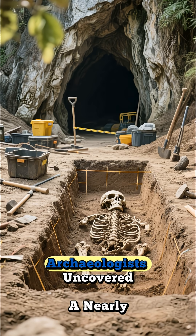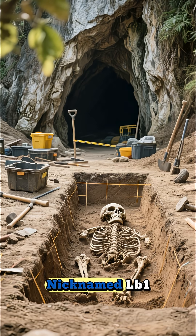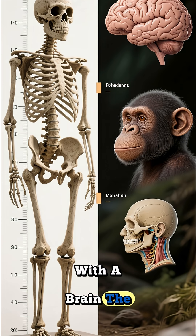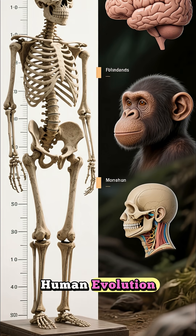In 2003, archaeologists uncovered a nearly complete skeleton of a tiny human, nicknamed LB1, from Flores Island, Indonesia. Standing just over one meter tall, with a brain the size of a chimpanzee's, LB1 completely upended our understanding of human evolution.